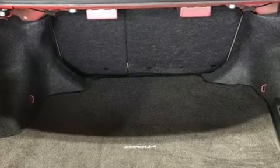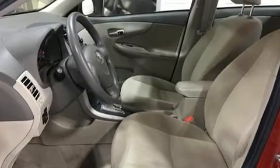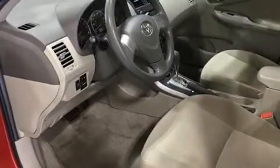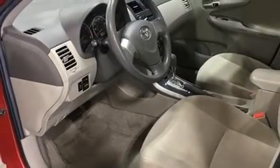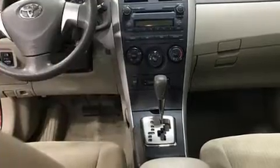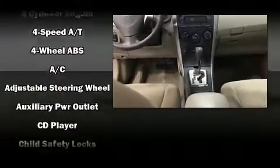It's equipped with tons of terrific amenities that won't break your budget, such as remote keyless entry, an outside temperature display, power door mirrors, heated door mirrors, and one-touch window functionality.